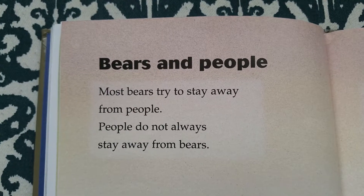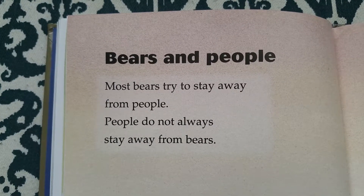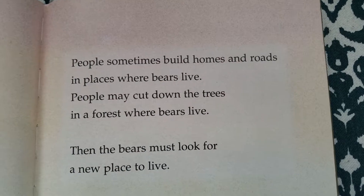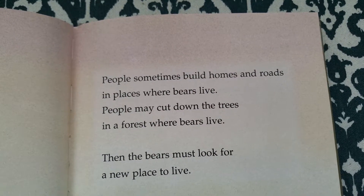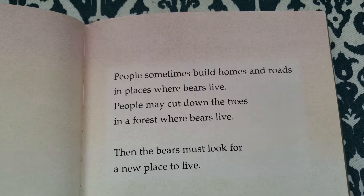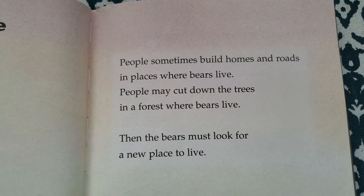Bears and people. Most bears try to stay away from people. People do not always stay away from bears. People sometimes build homes and roads in places where bears live. People may cut down the trees in the forest where bears live. Then the bears must look for a new place to live.